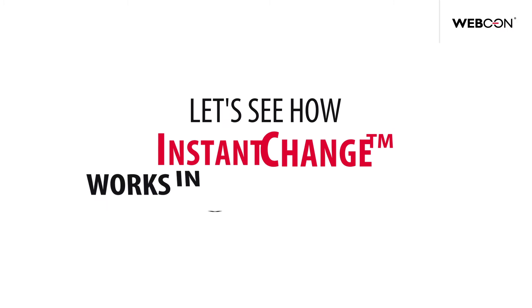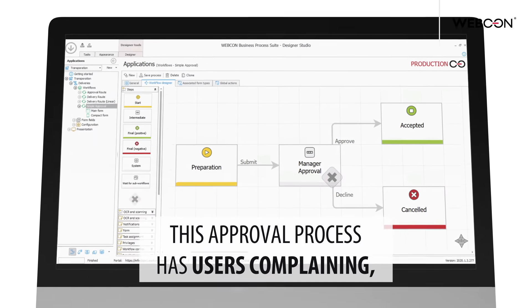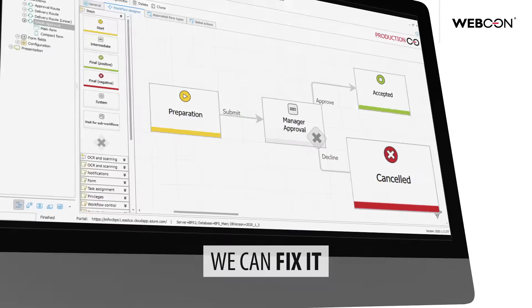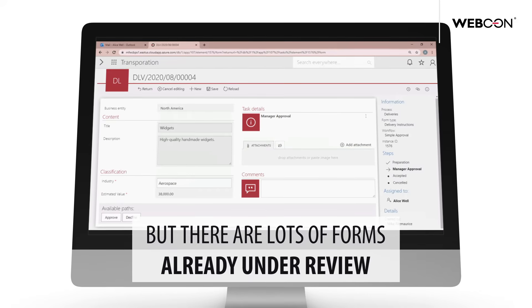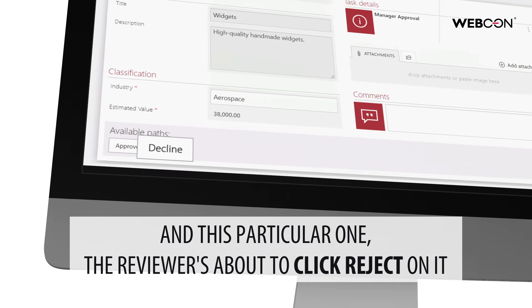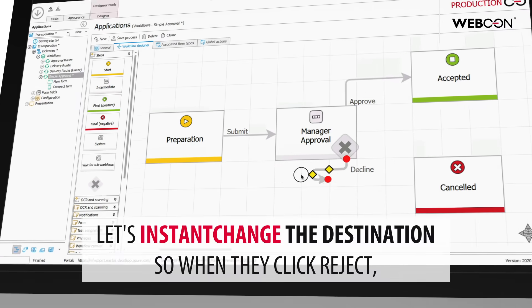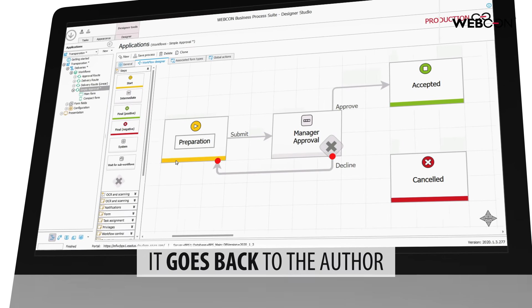Let's see how Instant Change works in a real application. This approval process has users complaining because when the reviewer rejects it, it's final. We can fix it, but there are lots of forms already under review, and this particular one — the reviewer's about to click reject on it. Before they do that, let's instant change the destination so when they click reject, it goes back to the author.